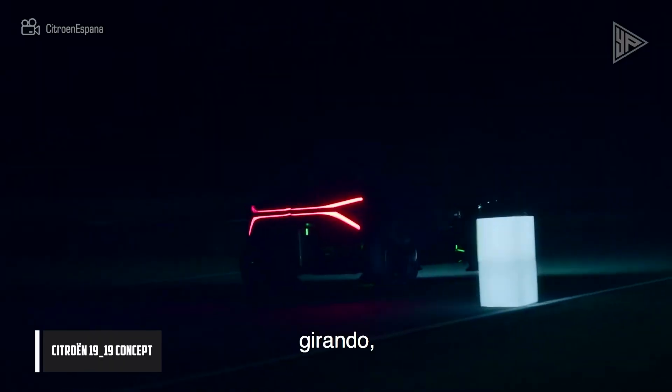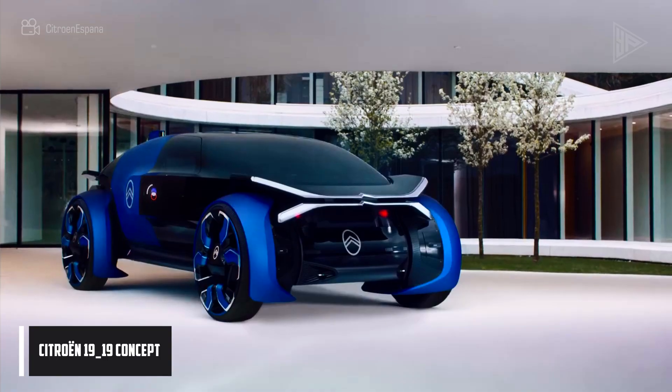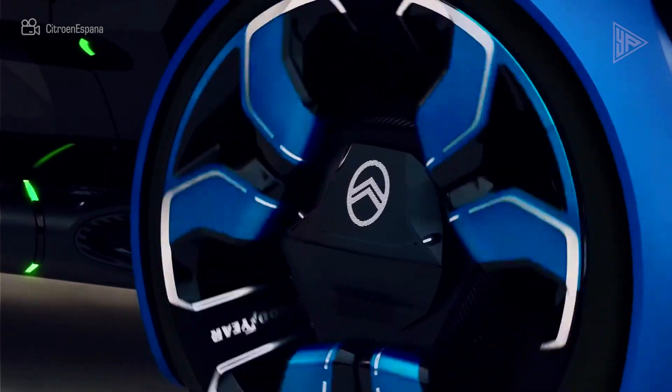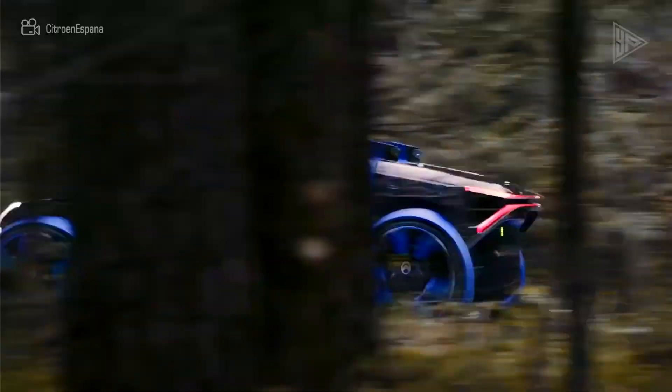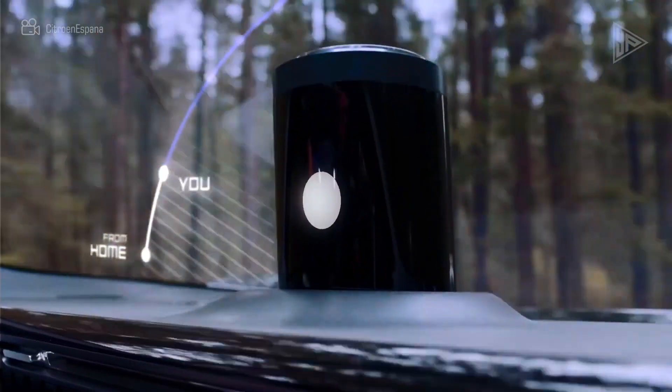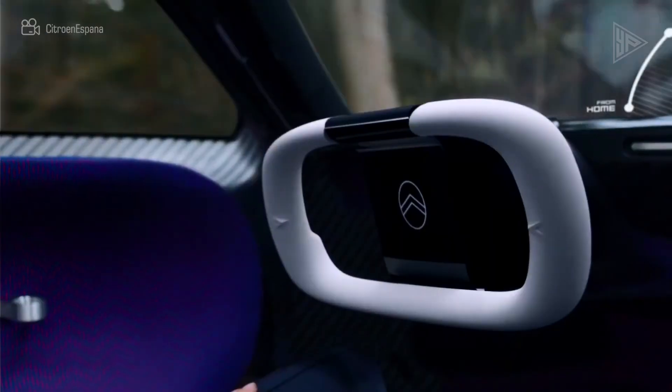The Citroën 1919 Concept is a futuristic electric automobile intended for city driving. Its all-electric drivetrain achieves an 800 km range, 0 to 100 km per hour acceleration in 5 seconds, and a 200 km per hour top speed.